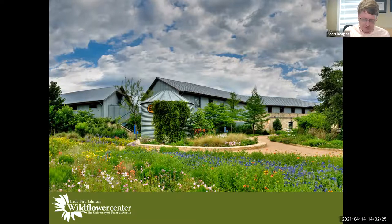Today's presenter is Tanya Zastrow. She's the director of programs at the Lady Bird Johnson Wildflower Center. I'll let her do a more detailed introduction of herself and the garden. So with that, I'll hand over the virtual mic.